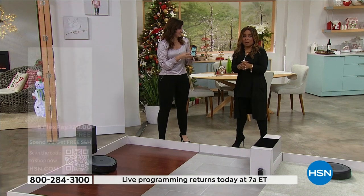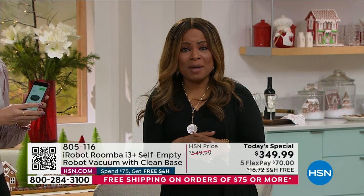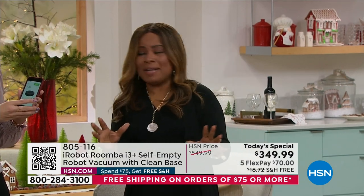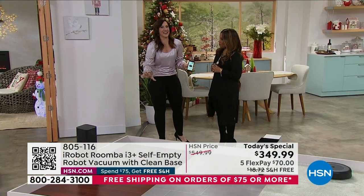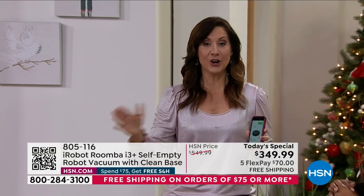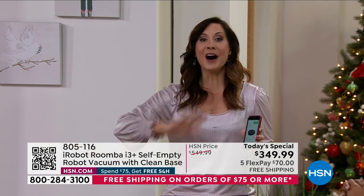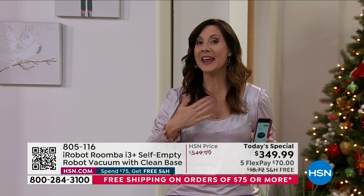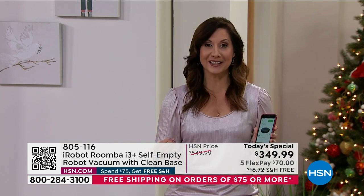You don't want to wait — we don't have a lot of them and we can get this out to you right away. What a great way to get into the new year — to be able to have something like this. My own personal experience — I've had it for about a year. I have not once brought out my upright, not once. It has given me peace of mind, the cleanest floors I've ever had.